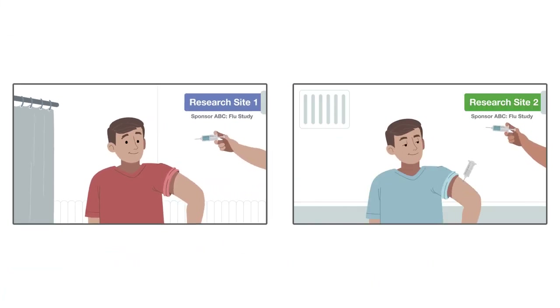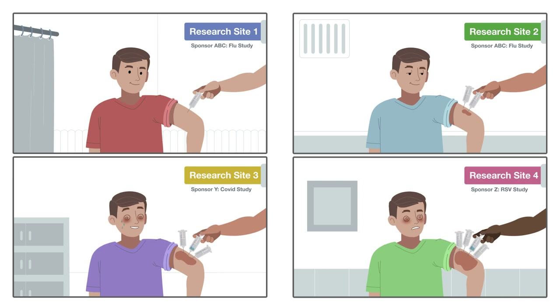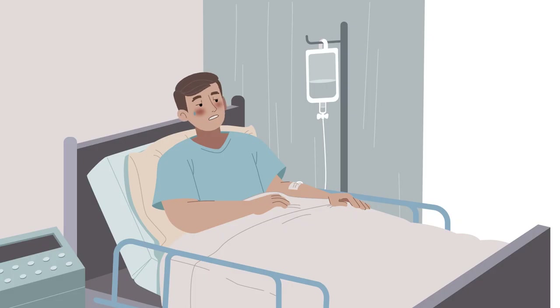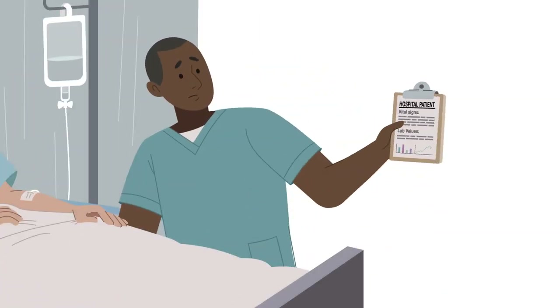Do you know if subjects are being dosed with multiple vaccines at multiple sites in your study, or other studies simultaneously? What are the safety issues when this happens, and how does this affect the placebo response and the integrity of the data?